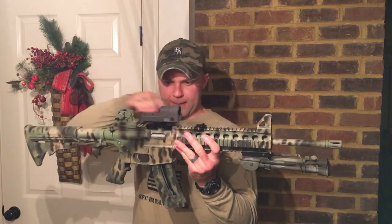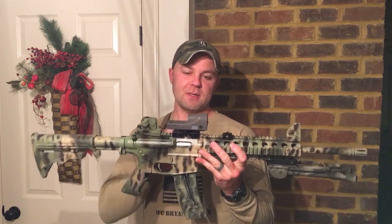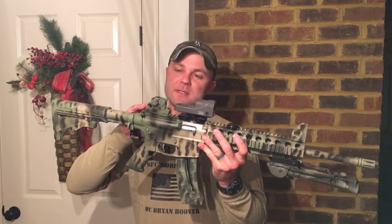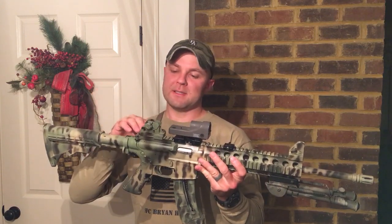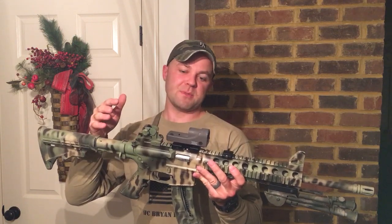The other thing is the rail on top. I suggest starting them on some type of red dot — you can get something budget or put something you already have on there. These came with fixed sights, but if you're going to use a powered optic, I would say either take the sights off or get some flip-ups.